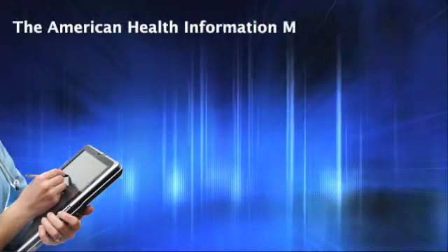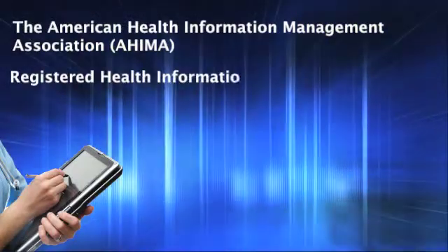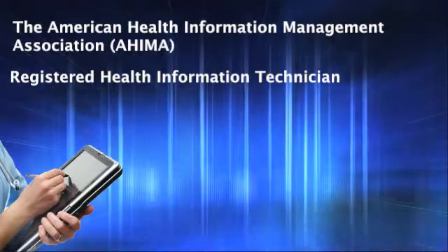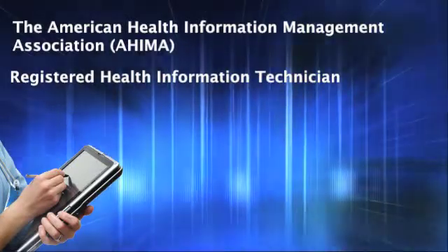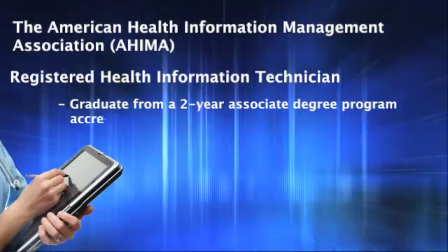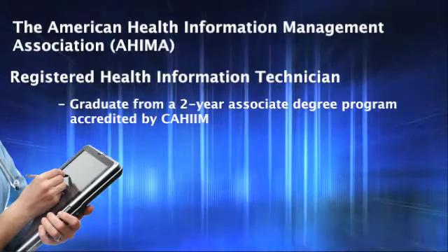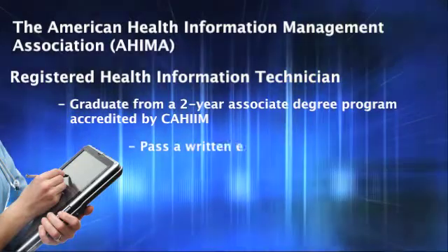The American Health Information Management Association offers credentialing as a registered health information technician. To obtain the RHIT credential, an individual must, at a minimum, graduate from a two-year associate degree program accredited by the Commission on Accreditation for Health Informatics and Information Management Education, and also pass a written exam.